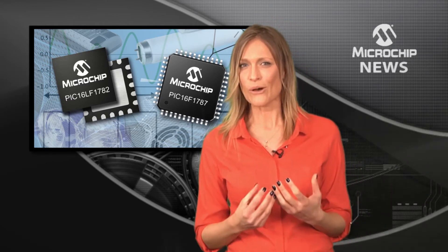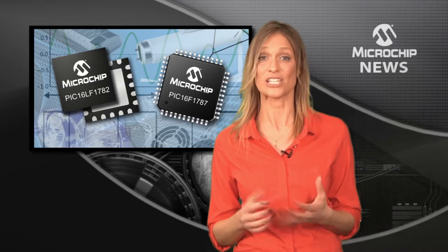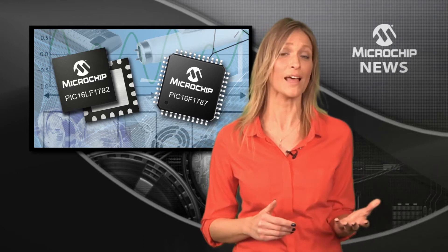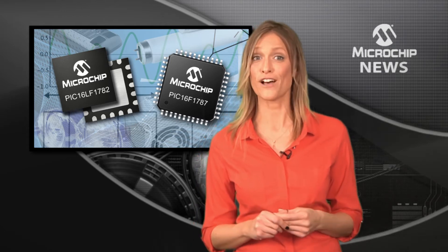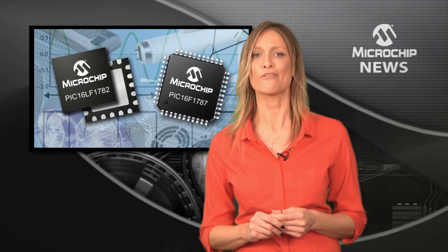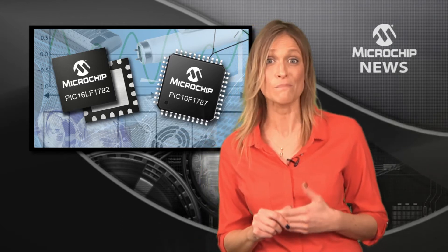These low-cost microcontrollers let you add considerably more intelligence and flexibility to close-loop control for your power supply and lighting designs, and they give you performance-enhancing features such as faster interrupt handling, higher code density, and direct port control — together with a 32 megahertz enhanced mid-range core.